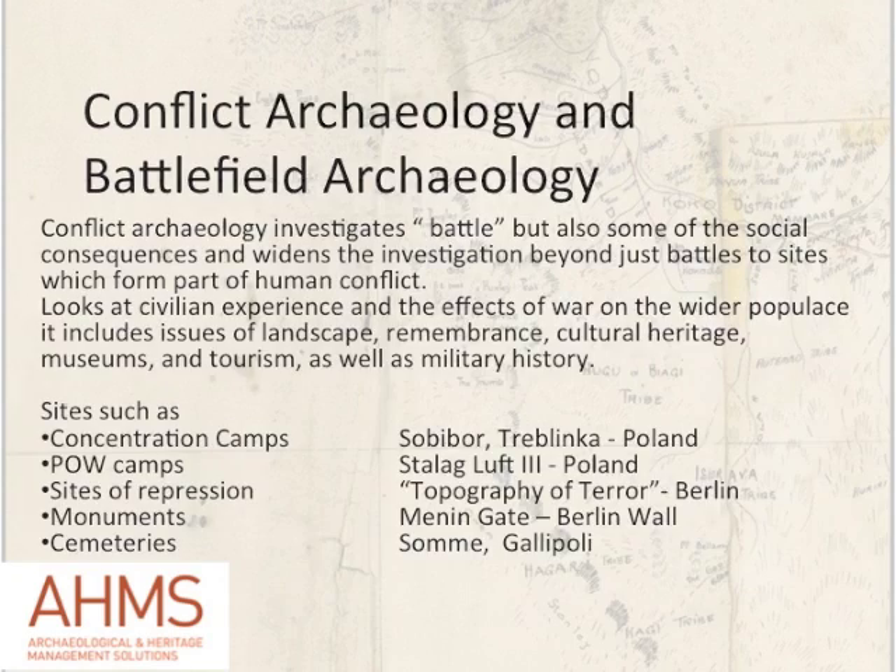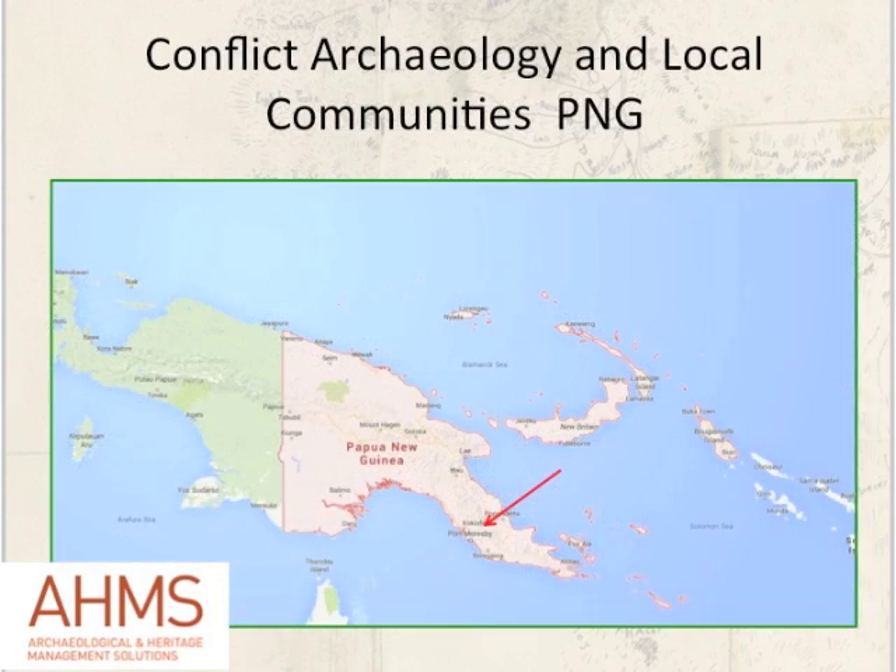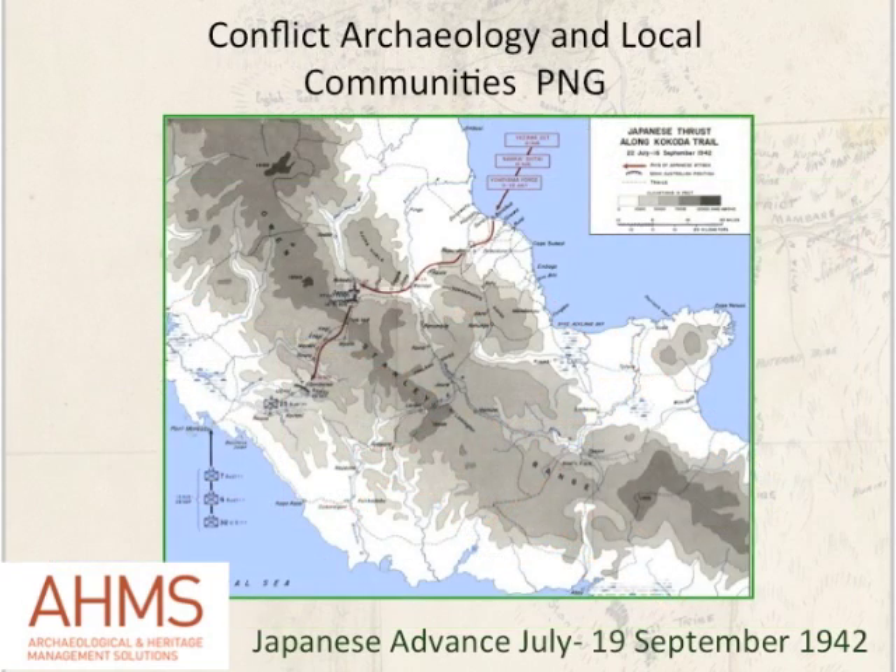Some of the sites we are looking at in PNG: the first is on the Kokoda Track, just outside Port Moresby. It begins at Ower's Corner and snakes for 96 kilometres over the Owen Stanley Ranges to Kokoda, about halfway across the peninsula. The historical context is reasonably well known. The Japanese landed on the north coast in July 1942 as part of their push and expansion from Rabaul, which they'd taken in February 1942.